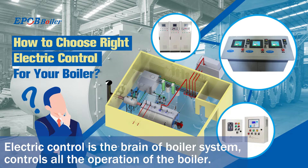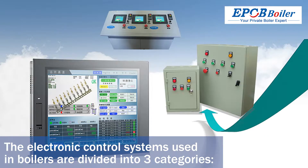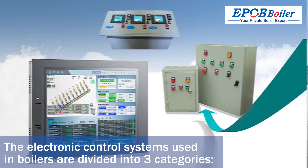Electric control is the brain of the boiler system, controlling all operations of the boiler. The electronic control systems used in boilers are divided into three categories.